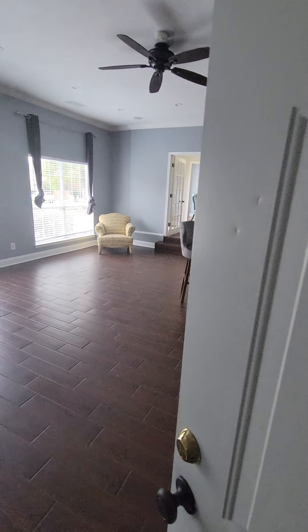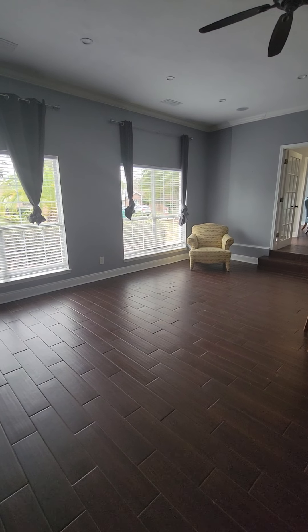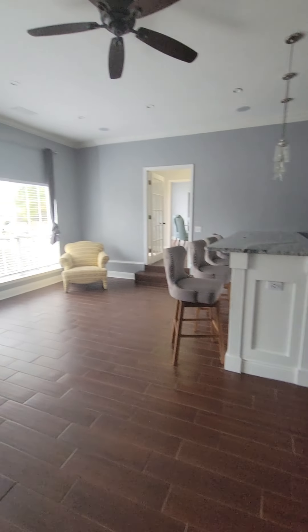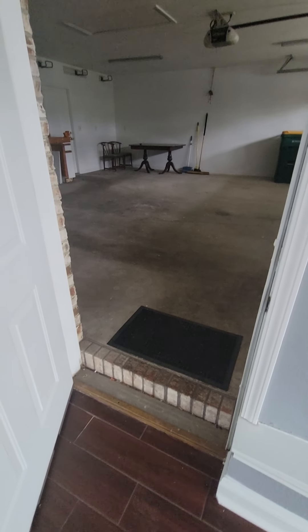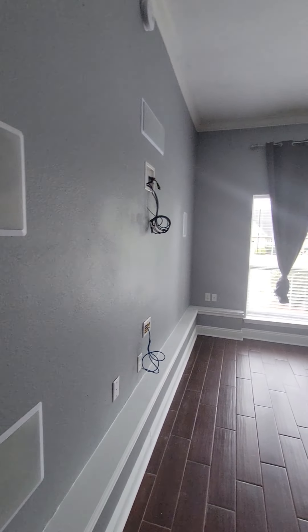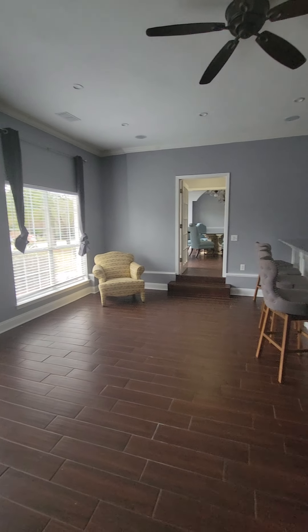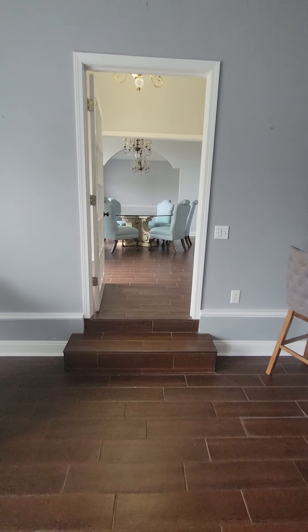I believe this room may have been converted. It looks like it was the original garage and this area was added on. You can see there's a step up right here, so this looks like it was exterior at one point. We could probably pull some county records to find out. At least they still have it all wired up for surround sound. This looks like some kind of conversion, but I could be wrong — we can definitely find out.